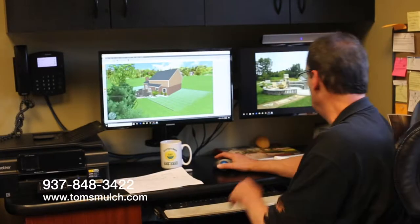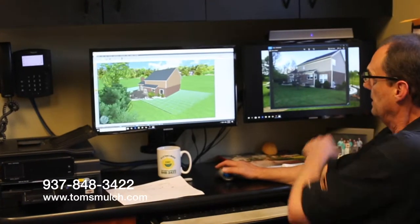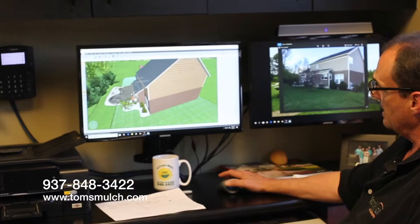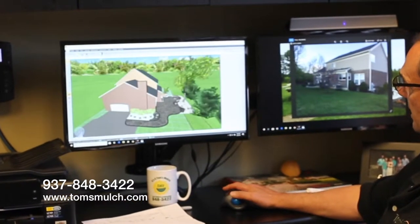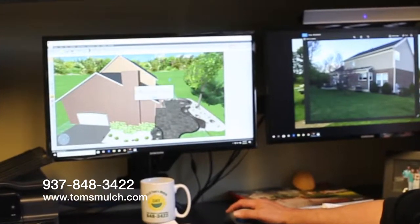Second, your designer will take the notes and sketches back to Tom's and start to build you a 3D landscape model to show you how your final project will look. It also allows you to make real-time changes to the design to see how they might impact your project or budget without having to lift a finger.